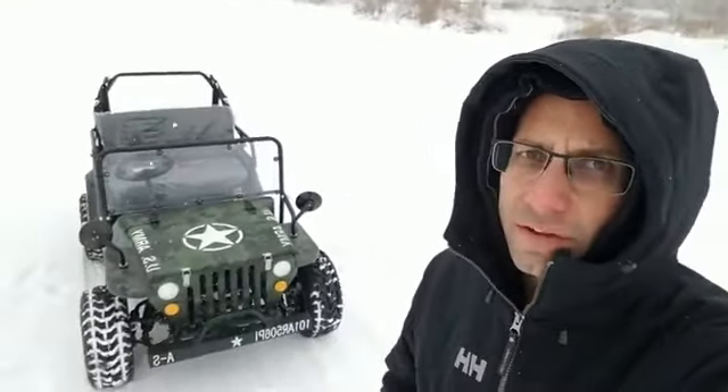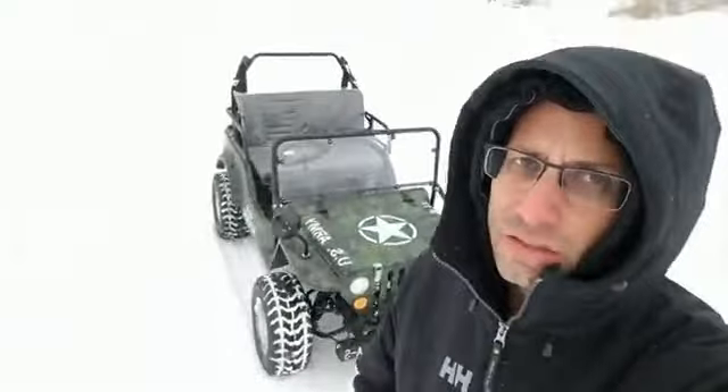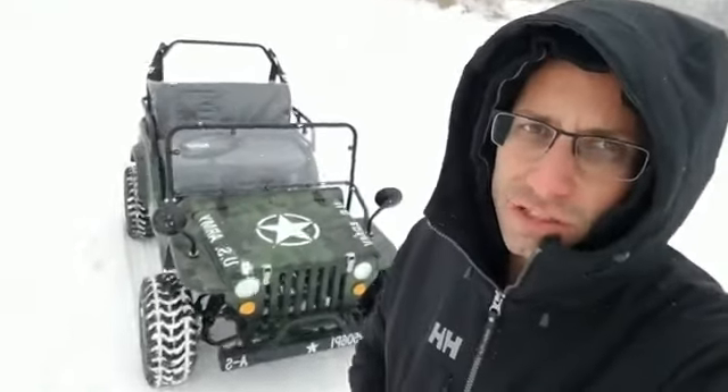Here we are, we're going to take it for a ride. Again, it's a 125cc mini Jeep. It's got forward, neutral, and reverse, and it's three-speed — it's got three speeds on it. So it's easy to drive, easy to ride. Share the post, we're going to try and get stuck right here in the snow in this wonderful cold weather.